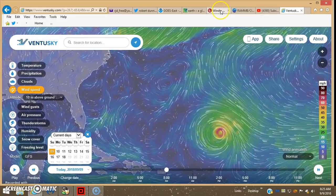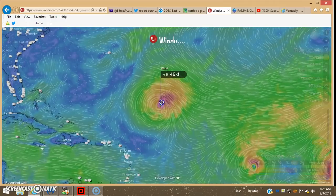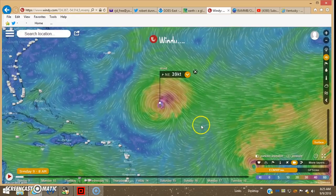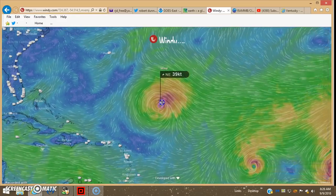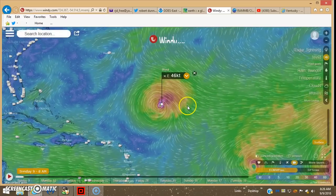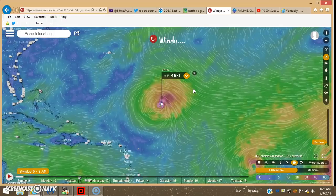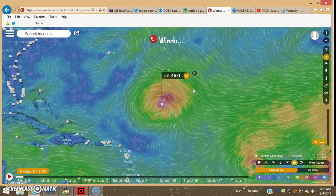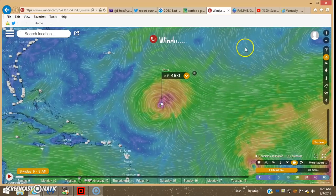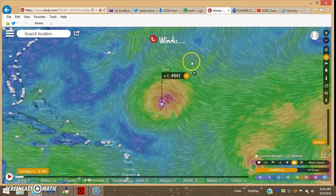Looking over here at Windy, their top wind speed — this is on the European model — is 46 knots. This is what made me assume it was north-northeast. 46 knots times 1.15 gives you the miles per hour, which would be 52.9 or about 53 miles per hour. So it's a pretty strong tropical storm, put it that way.